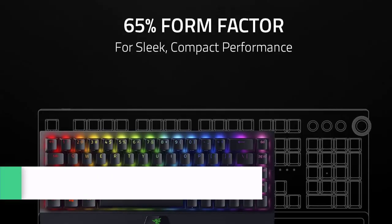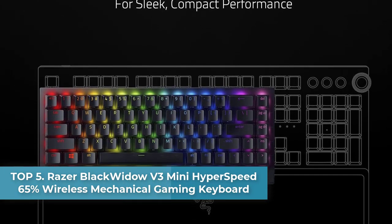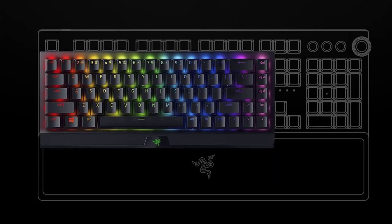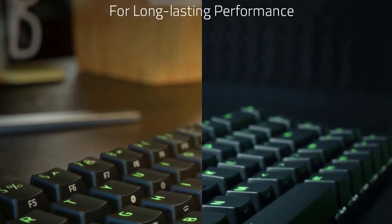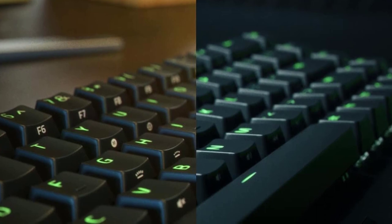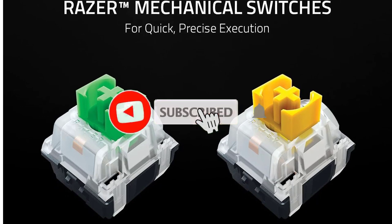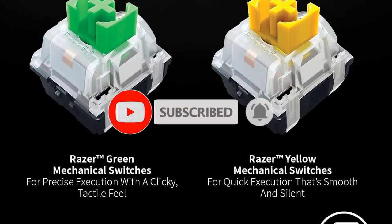Top five: Razer BlackWidow V3 Mini HyperSpeed 65% Wireless Mechanical Gaming Keyboard. Three modes of connectivity: Bluetooth for efficient power consumption, HyperSpeed wireless for lag-free gaming, and USB-C for charging while in use. Razer Green mechanical switches deliver precise execution with a clicky tactile feel — hear and feel satisfying feedback in every keystroke, with actuation optimized for gaming and classic full-height keys.